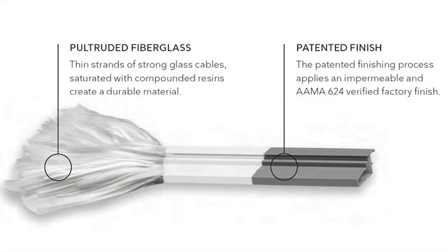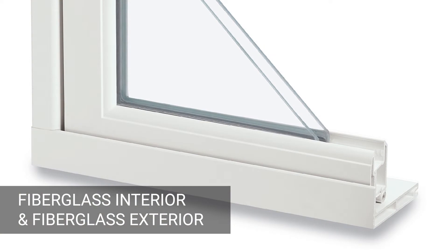Infinity from Marvin is a unique fiberglass window and door solution, which uses Marvin's patented, pultruded Ultra-X fiberglass for both the interior and the exterior. You won't have to worry about painting, staining, or maintenance with this product.